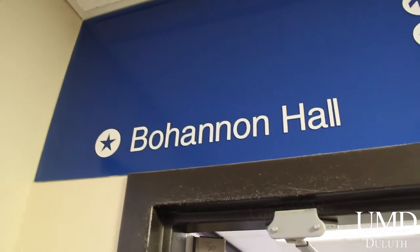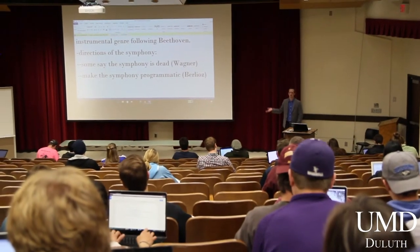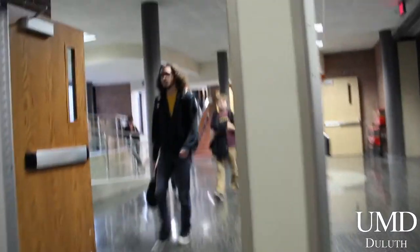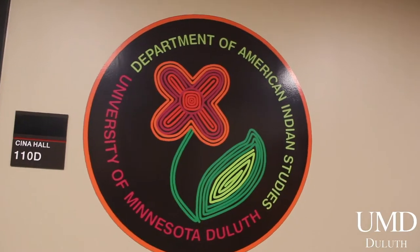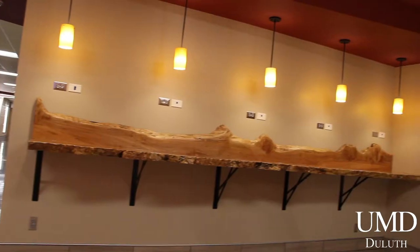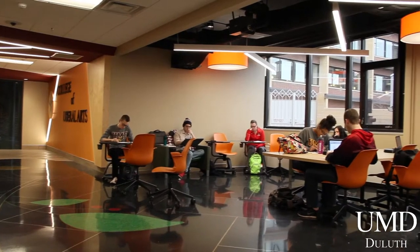One of the buildings that houses our College of Education and Human Service Professions, Bohannon Hall has one of the largest lecture halls here on campus. However, 83% of classes here at UMD do have 50 or fewer students. Chena Hall is home to a number of departments, including many College of Liberal Arts majors, along with the Department of American Indian Studies. Two major centers — the Center for Crime and Justice Studies and the Center for Social Research — also reside there. Chena is located in between the Tweed Museum and Kirby Plaza.